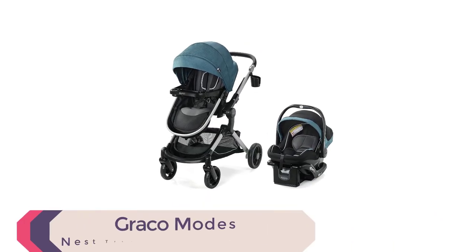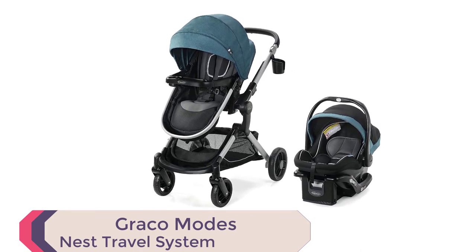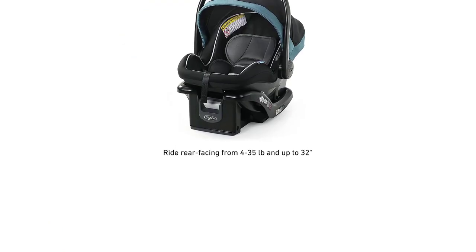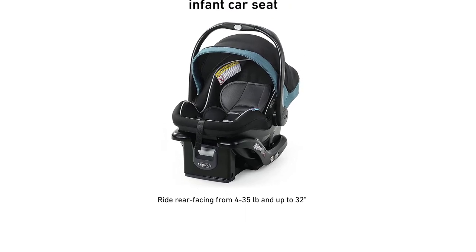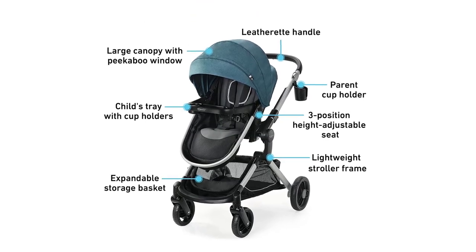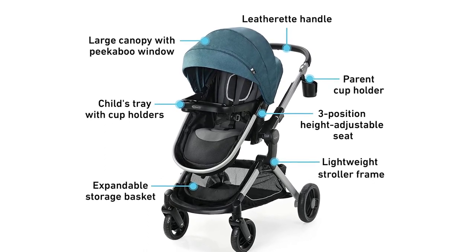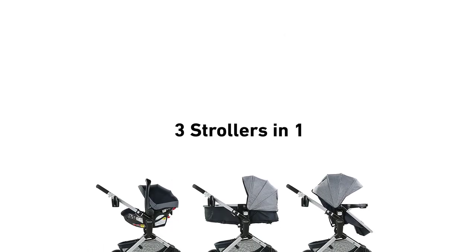Number 4. The Graco Modes Nest Travel System is a versatile and convenient stroller that includes the Graco SnugRide 35 Lite Elite Infant Car Seat, making it an excellent option for parents on the go. With its lightweight aluminum frame and one-step, self-standing fold, this stroller is easy to maneuver and store. One of the standout features is the Slide 2Me Height Adjustable Seat and Infant Car Seat, which can be raised to one of three positions, allowing you to find the perfect height for your baby.